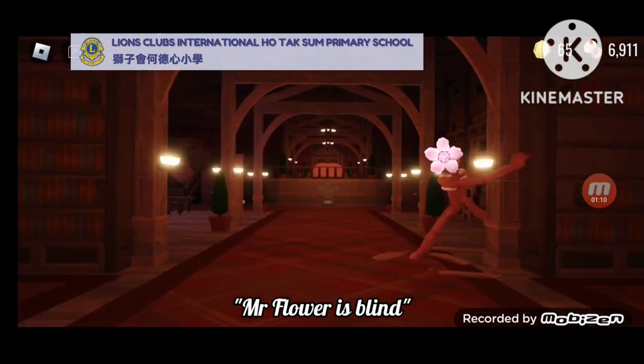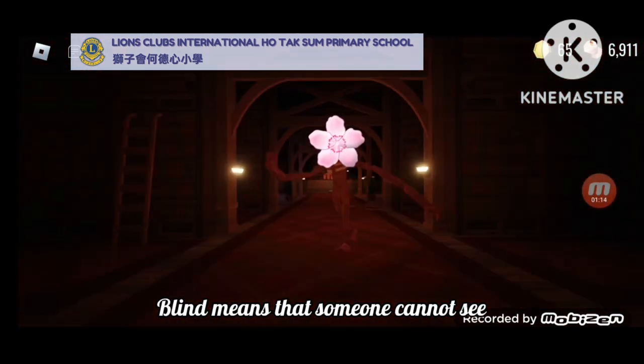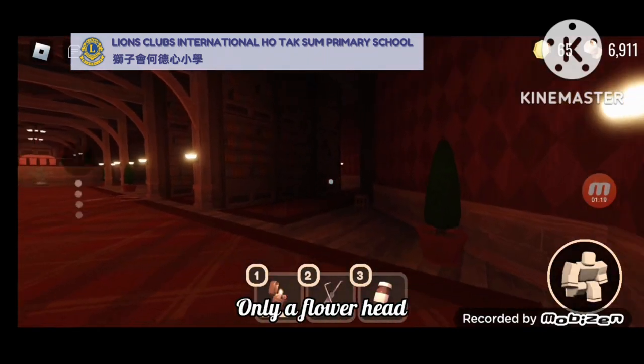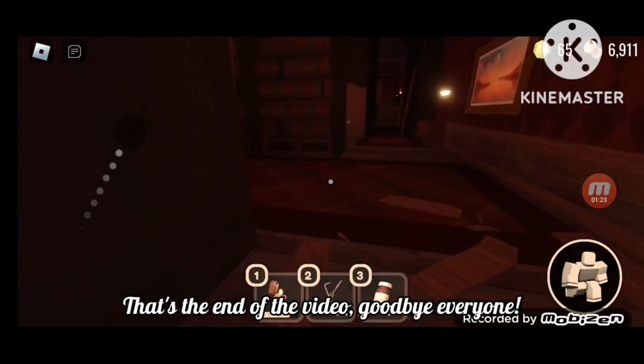Mr. Flower is blind. Blind means that someone cannot see. As you can see, he has no eyes. Only a flower head. That's the end of the video. Goodbye, everyone.